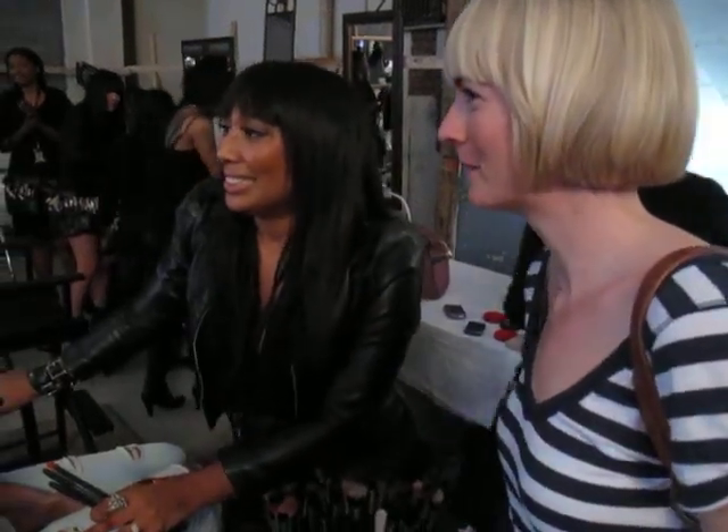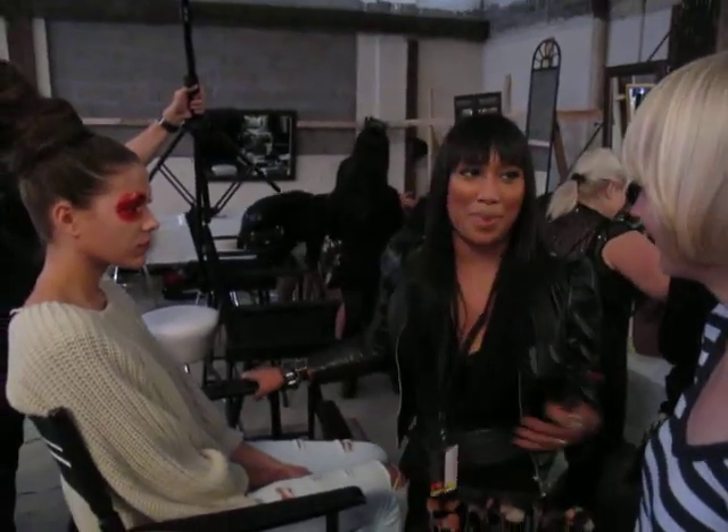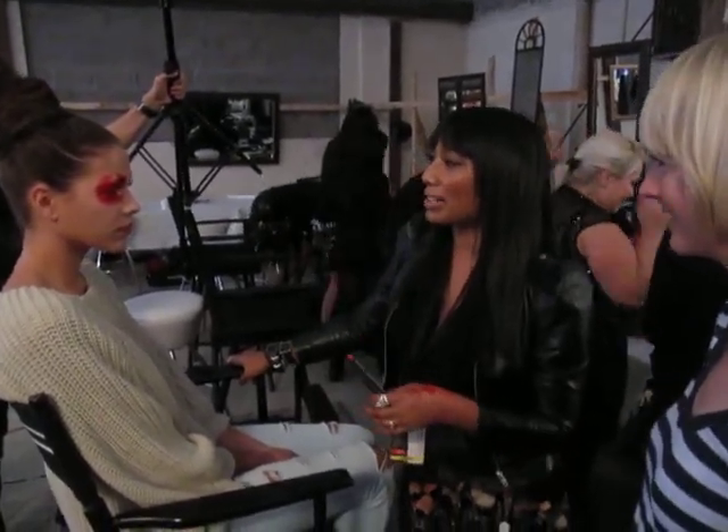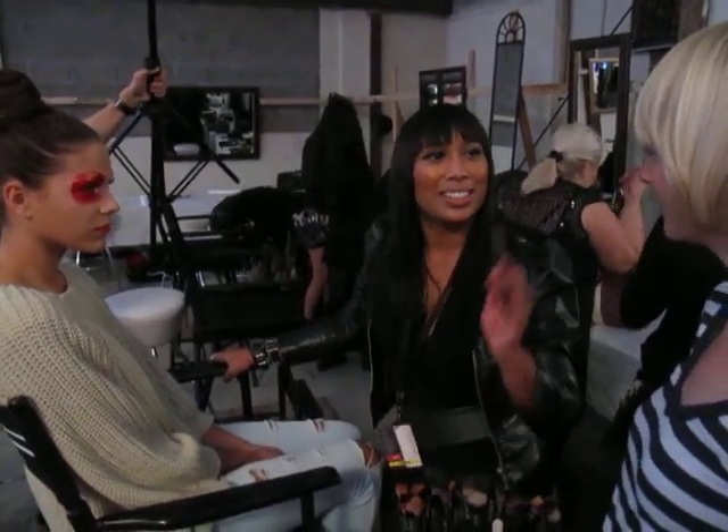This is background on the makeup look for the David Foundation show. With David we always get quite excited because with him everything is really up and gone — he pushes the boundaries, so it always opens up and is fun for us. This time around his clothing is quite monochromatic, so we're seeing a lot of the grays, the blacks and the whites coming through.